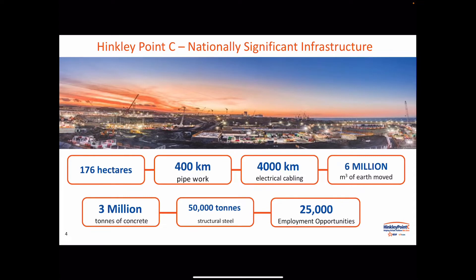The project itself is absolutely huge. It covers a very large landmass, with extensive amounts of pipework, cabling, and huge amounts of materials moved during the earthworks phase. There's a lot of structural steel, a lot of concrete rebar going in, and a lot of people coming to the site — at the moment we're up to 6,000 people a day on site.